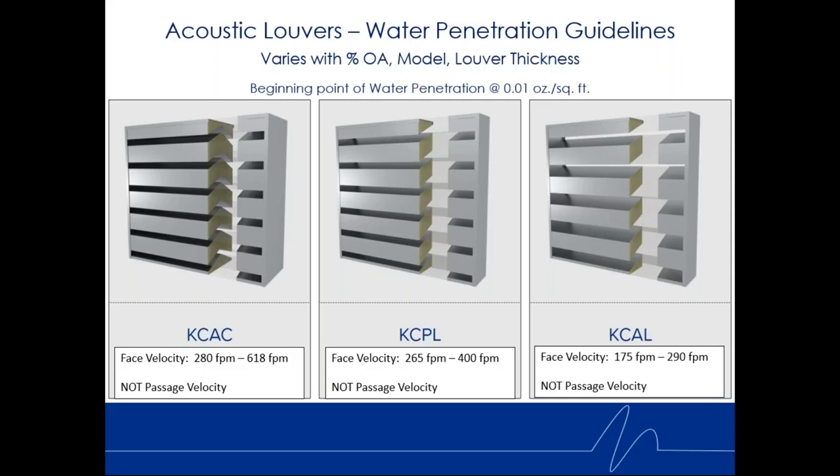For the KCAC, this is also a function of louver depth — a 6-inch louver won't perform as well as a 12-inch louver at controlling water penetration. Based on various thicknesses and percent open areas, face velocities can range from 280 to 618 feet per minute. The deeper the louver, the higher the face velocity before water penetration issues begin. The KCPL, which only goes up to about 12 inches deep, ranges from 265 to 400 feet per minute. The KCAL, with 40 to 50% open area, has a lower face velocity before water entrainment issues occur. These are guidelines, not pass/fail.